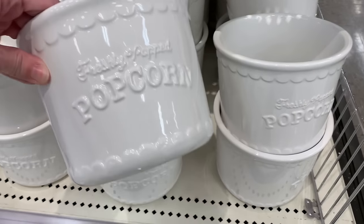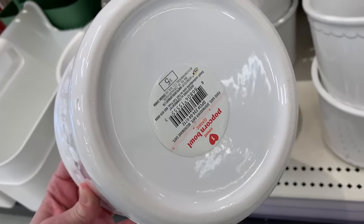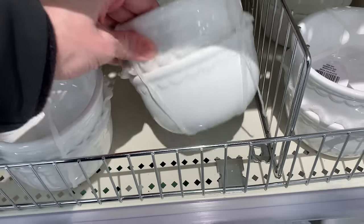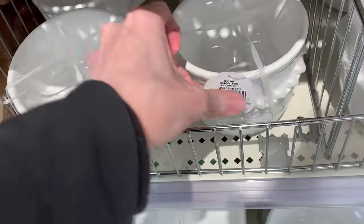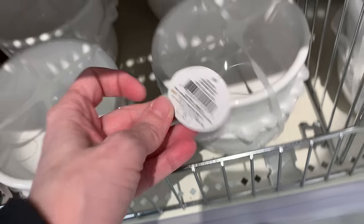They've got a couple more movie night items here — these are big ceramic popcorn buckets that say 'freshly popped popcorn' on the front in kind of a relief design. They're priced at five. To go along with the popcorn bucket they also have matching popcorn serving bowls — sets of two ceramic bowls for five bucks, so $2.50 a piece. Both are microwave and dishwasher safe.